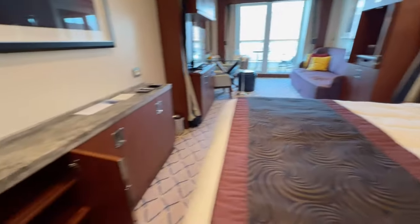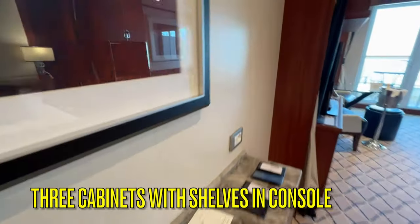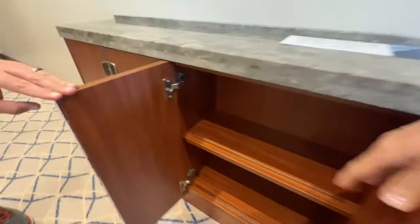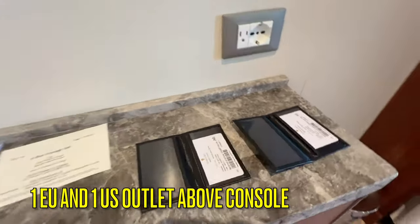There is plenty of storage throughout the room. At the foot of the bed is a console with three cabinets, each with three 8-inch shelves. There is one EU and one US outlet above the console.